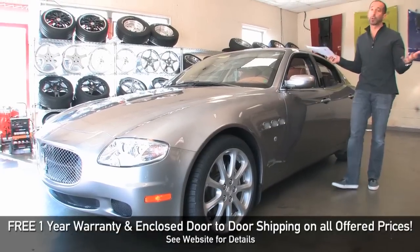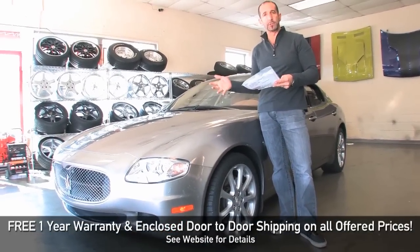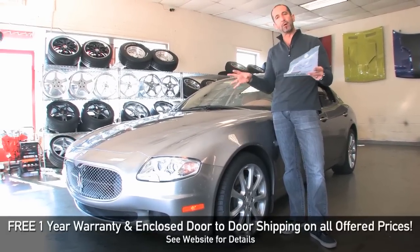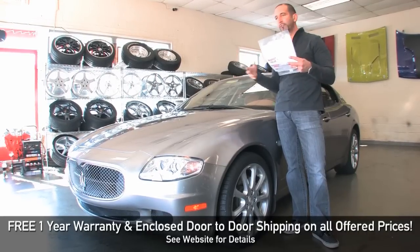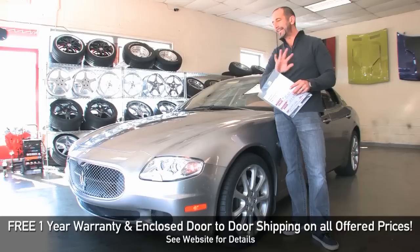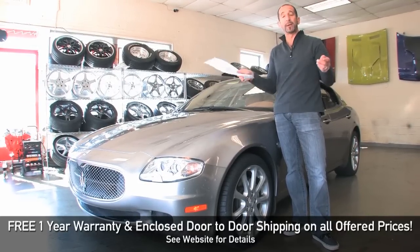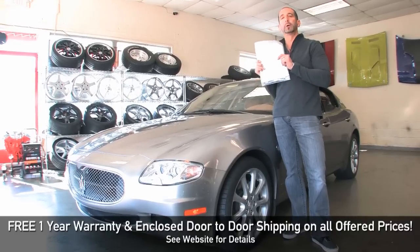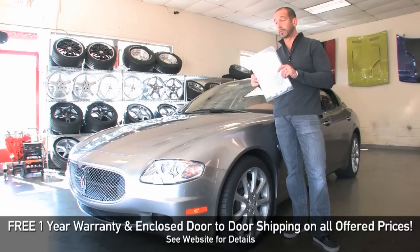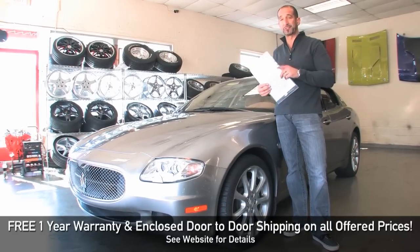In closing, we're talking a car that originally stickered for around $126,000. Low mileage, spectacular style, and a price now that makes it affordable to the regular person. I don't feel like you can get this kind of style or luxury in any car in the world for this kind of dollar. If there's any way you can find a way to get this incredible Maserati Quattroporte Executive GT Edition with that ridiculous interior in your life, call us at 301-816-1000 and we'll tell you all about it.